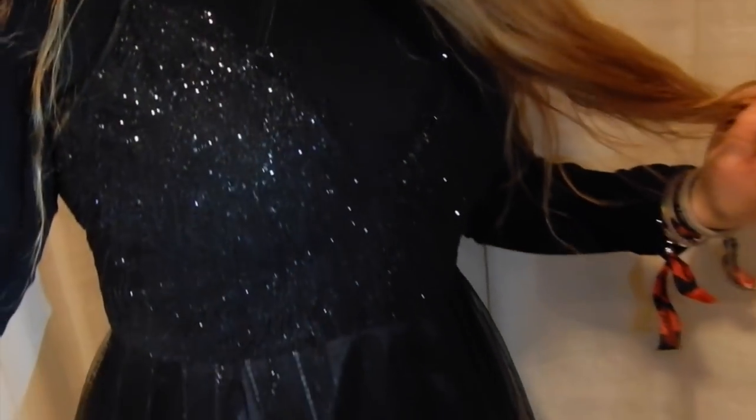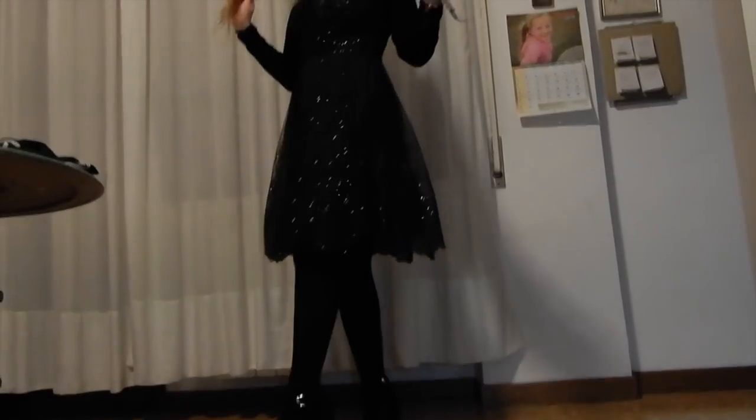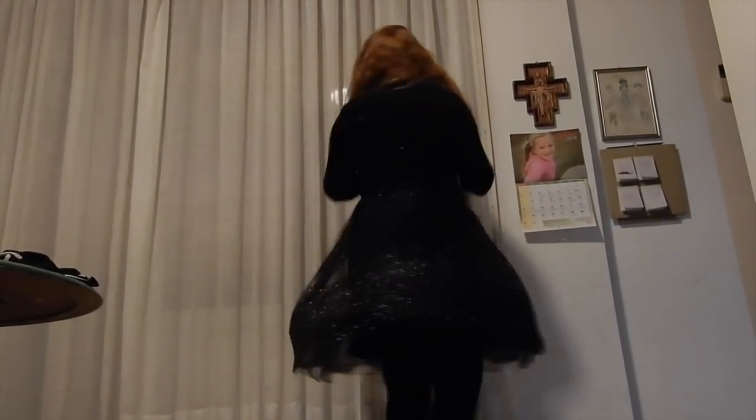I bought this dress that I ended up wearing on New Year's Eve, so I'm not going to try it on now — I'll show a clip from New Year's Eve where I wore it matched with tights and a long-sleeved black shirt underneath. It's gold, very sparkly and glittery — I was literally leaving glitter residue everywhere. It was a really fun dress.